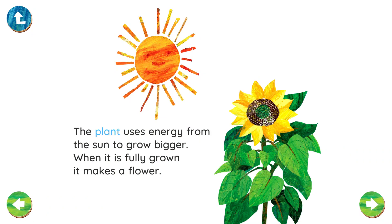The plant uses energy from the sun to grow bigger. When it is fully grown, it makes a flower.